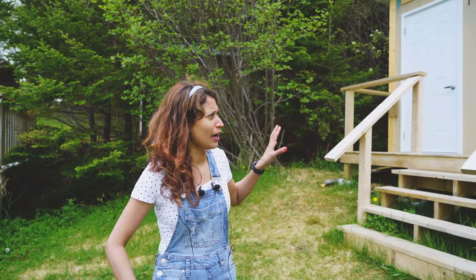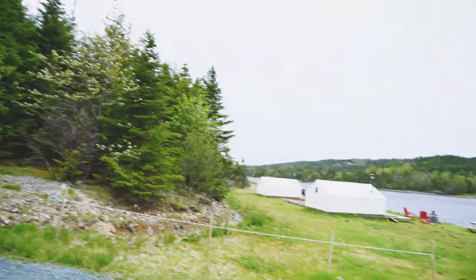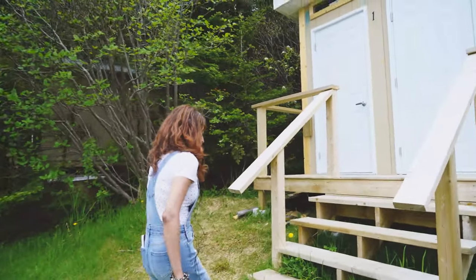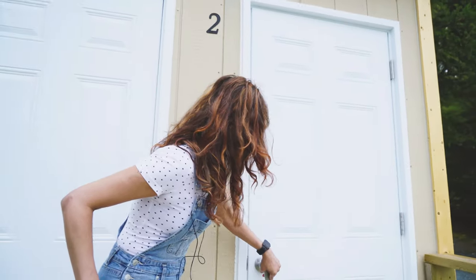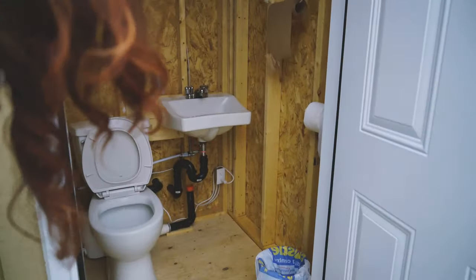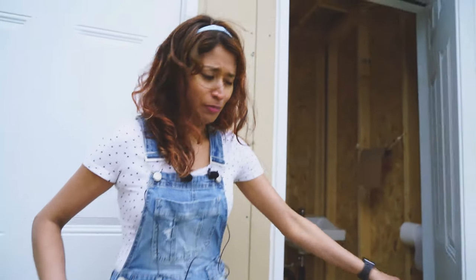We are here by the washrooms. The tents are over there and the washrooms are here — pretty close to each other. When you open it, this is how it looks. It is pretty warm inside too — I'm not sure if there are heat vents but it's warm inside. So those are the washrooms.